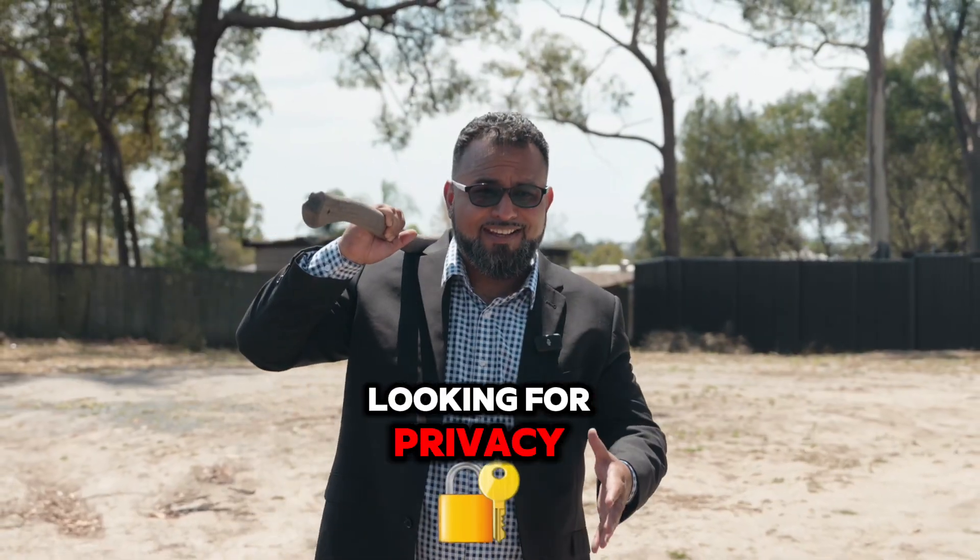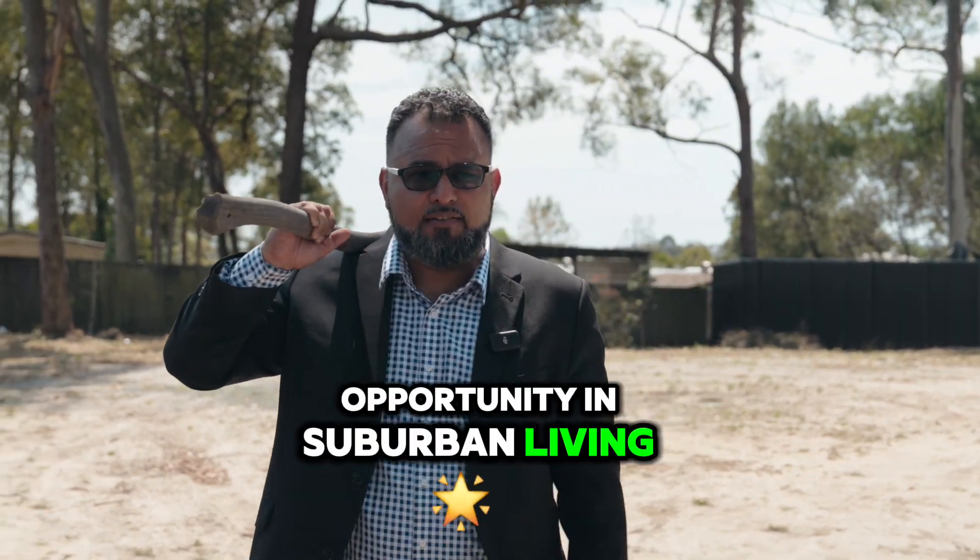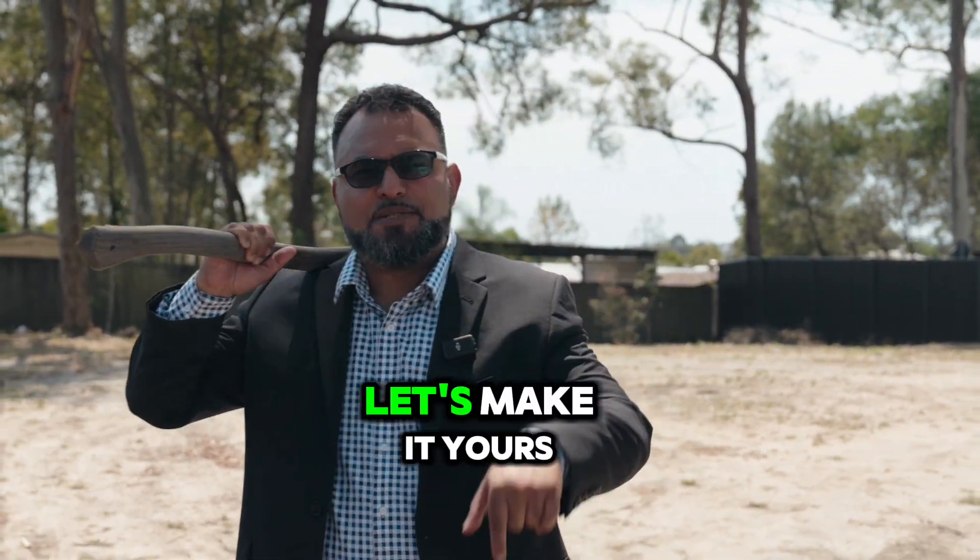Looking for privacy, exclusivity, and a rare opportunity in suburban living? Reach out today and let's make it happen.